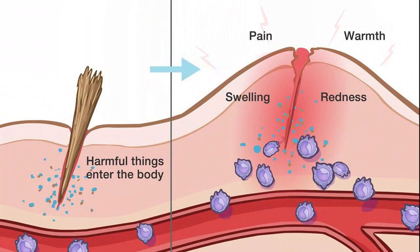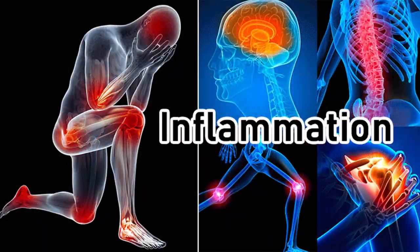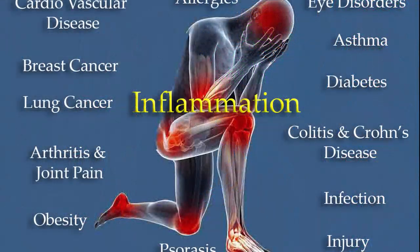On the other hand, chronic inflammation often occurs inside your body without any noticeable symptoms. This type of inflammation can drive illnesses like diabetes, heart disease, fatty liver disease, and cancer. Chronic inflammation can also happen when people are obese or under stress. When doctors look for inflammation, they test for a few markers in your blood, including C-reactive protein (CRP), homocysteine, TNF-alpha, and IL-6.